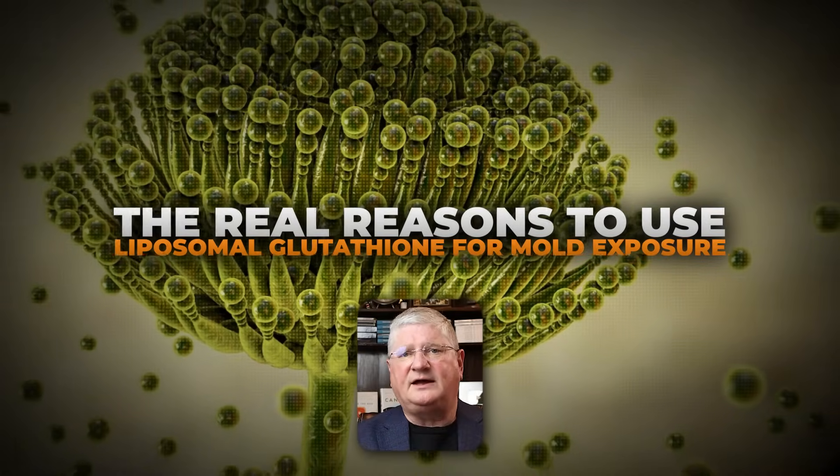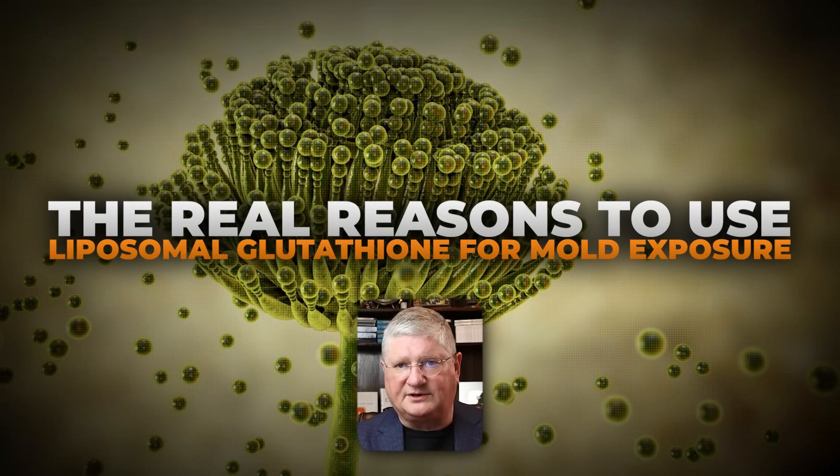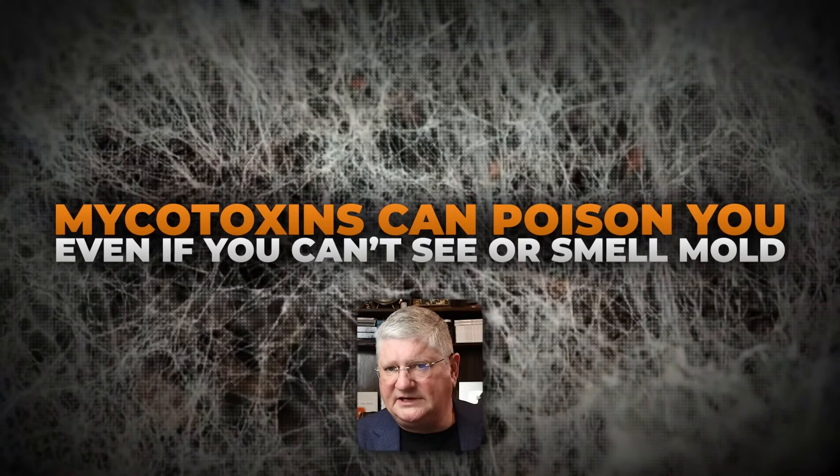I've been asked so many questions — I want to get into the top reasons why a liposomal glutathione product can be very useful for helping with mold mycotoxin-based illnesses. When we have exposure to mold and the toxins that mold puts off, which are called mycotoxins, they're a biotoxin. You can't see them — they can come from your carpet, anywhere in your environment, any area that's gotten wet.